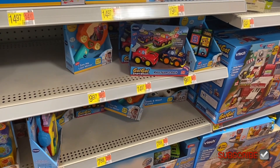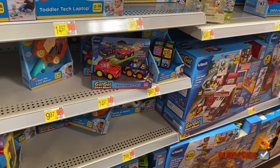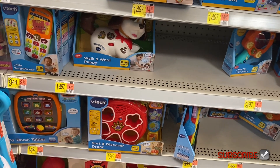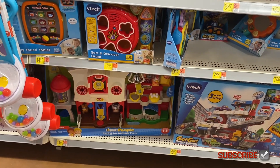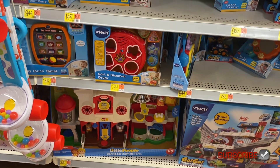Down here they have GoGo Smart Wheels for $14.97 and a block toy for $9.97. There's a walking wolf puppy — I had something like that when I was little. They also have a barn toy and caring-for-animal farms, which I had something similar to — that's $34.97.